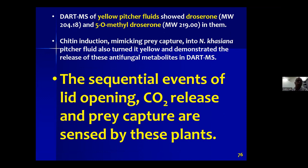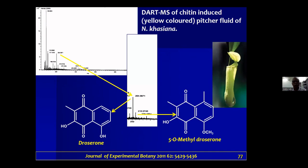We also found naphthoquinones — specifically droserone and 5-O-methyldroserone — in our chemical analysis of the pitcher fluid. They are known antifungal molecules. Other studies, including from Max Planck, also found the presence of these naphthoquinones in pitcher fluid. These molecules were identified using direct real-time mass spectrometry, published in Journal of Experimental Botany in 2011.